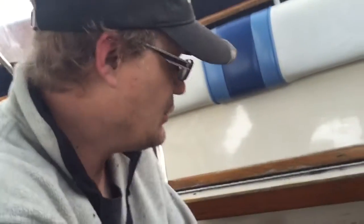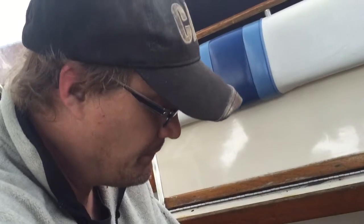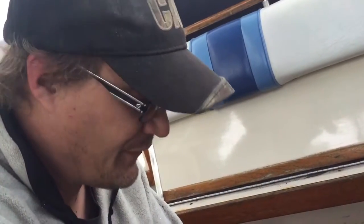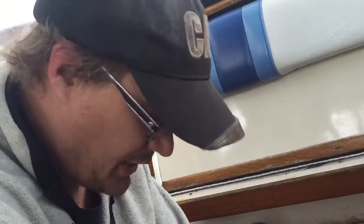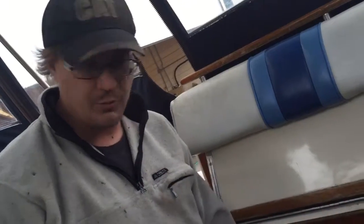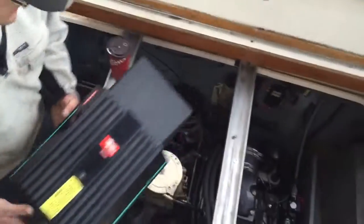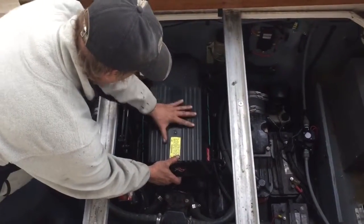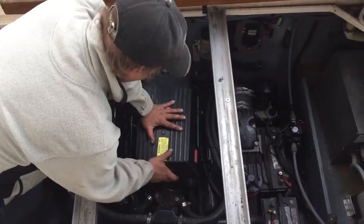I haven't got an out drive on this thing yet because of some interesting issues — we won't go there. I can't fire this thing up until I get my out drive because I've got no way of getting it water. So, 502 big block. That's basically her. There's really not a whole lot to say about it. It's a big block.